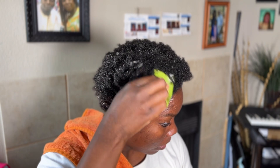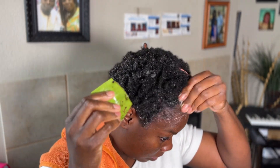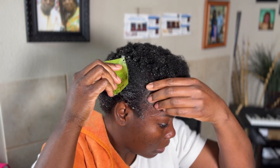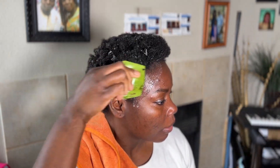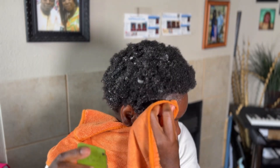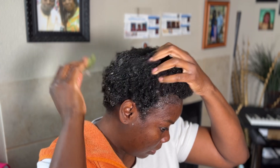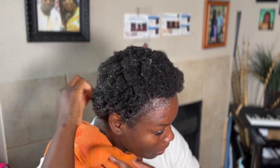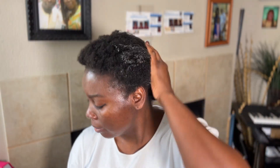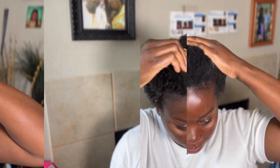You rub it until all the gel is gone, then take the next piece until all your hair is saturated. Meanwhile, I'm making sure I rub and massage this on my edges, making sure that all my roots and hair is saturated and massaged.